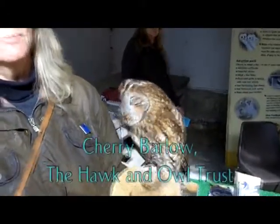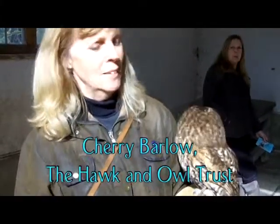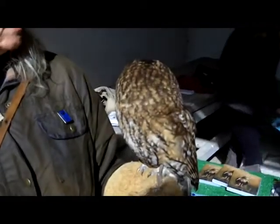There are about 19,000 pairs of tawny owls in the UK. They are the owl that you will hear hooting at night. They nest in dead trees and old trees, and they will nest in boxes as well.